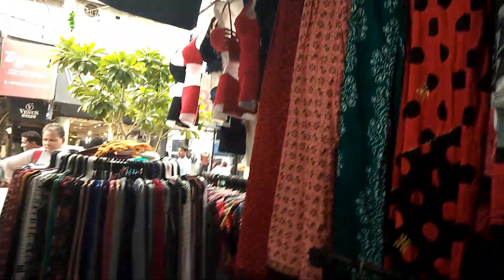This shop was a nightwear shop. There were a lot of nightgowns, pyjamas, and nice suits.